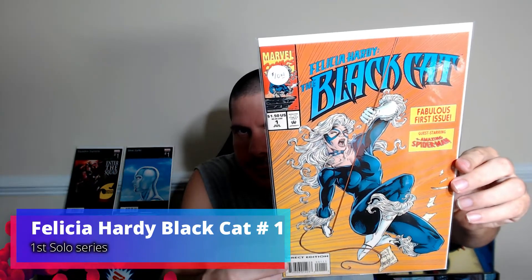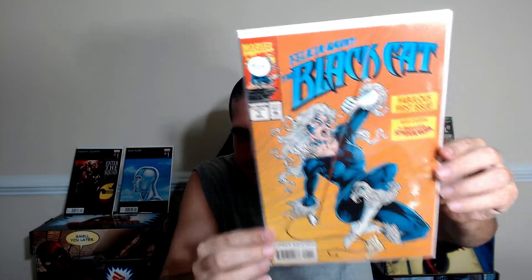Now we go to the old stuff. We got Marvel Comics Presents number 62, Jungle Action — Jungle Death, and we got Felicia Hardy the Black Cat number one.